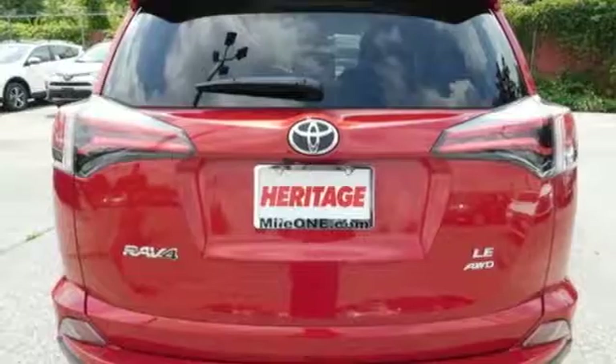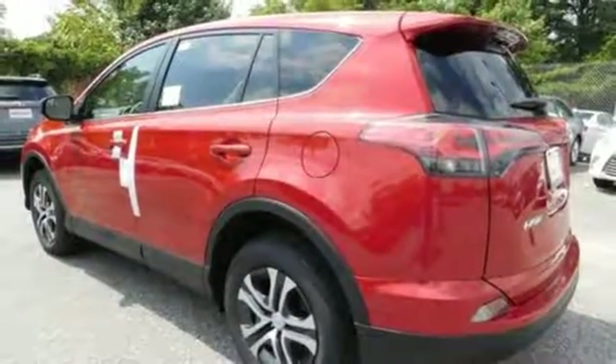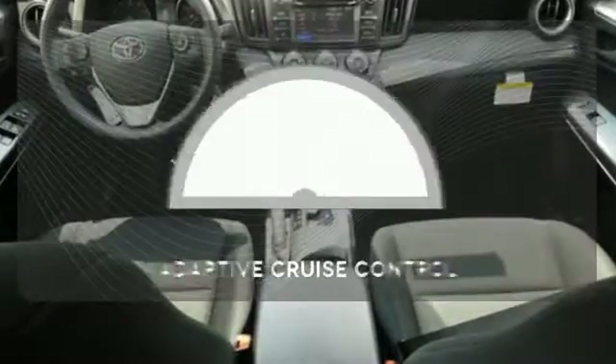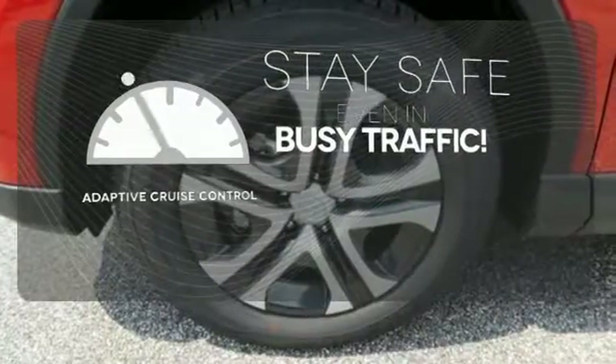Bluetooth keeps your hands on the wheel and eyes on the road, and with incredible safety features like a backup camera, Toyota Safety Sense P, and trailer sway control, road stress is a thing of the past. Now you can truly set it and forget it with the adaptive cruise control.